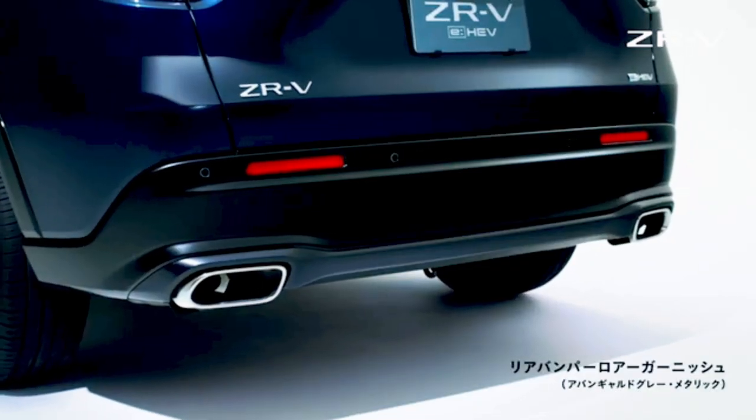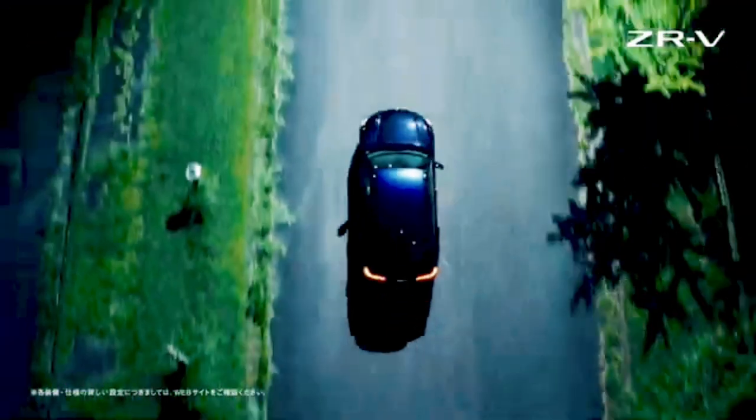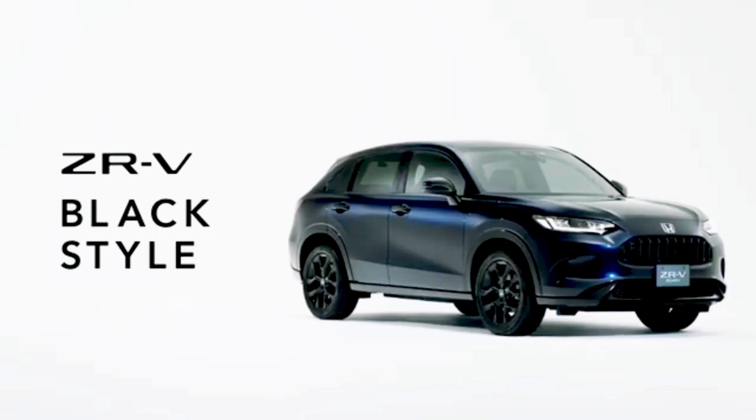The Black Style Edition also features full LED headlights with daytime running lamps and auto-leveling, LED active cornering lights, heated seats for the driver, passenger, and rear seats, and a heated steering wheel. Fully automatic air conditioner with independent temperature control and plasma cluster technology. Hands-free access power tailgate with a scheduled close function.